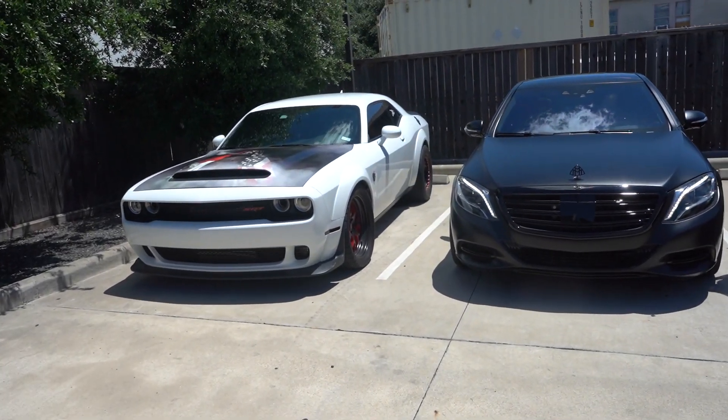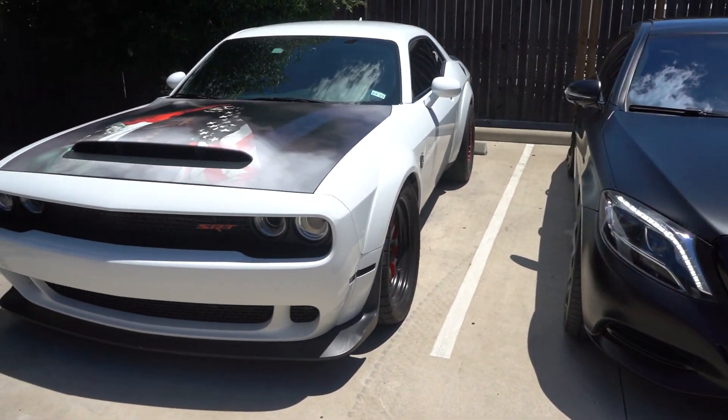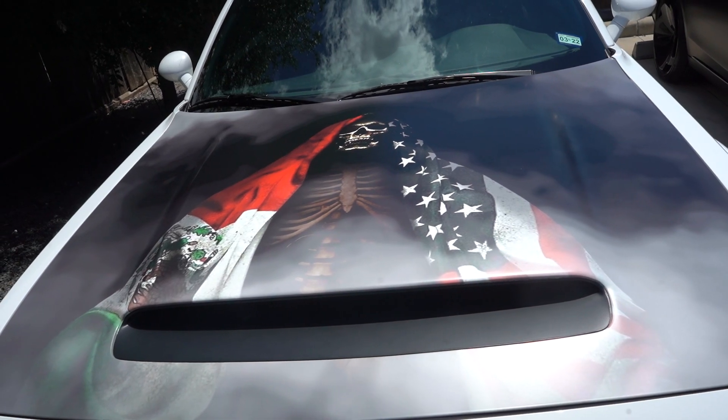We got the Dodge Demon over here — El Cucuy. On the welds, black and red, and he's got the skull and the Mexico flag, America flag. That's pretty sick.